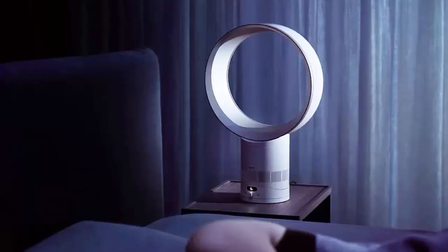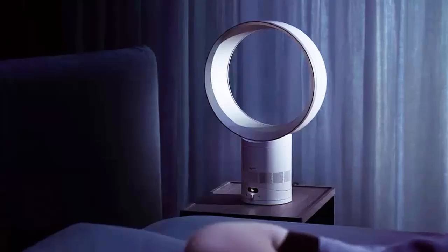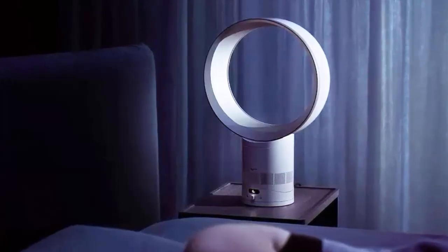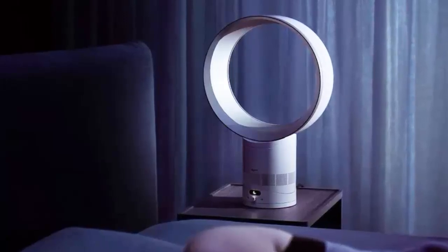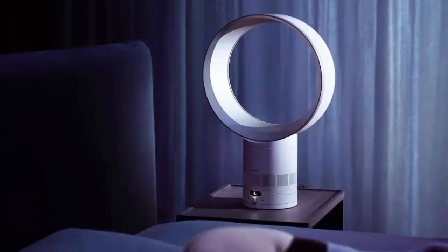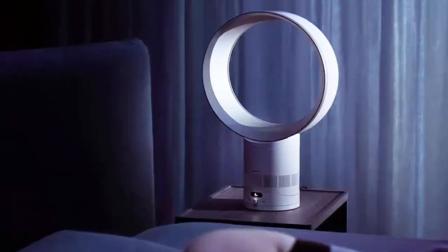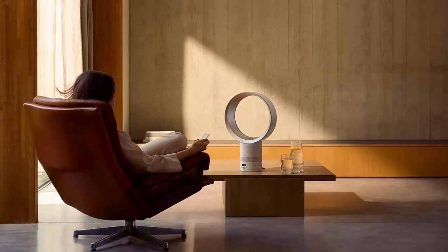Unlike some other Dyson products, the CF1 focuses solely on cooling — no heating, humidifying, or air purification. It's a dedicated fan designed to deliver on airflow and quiet comfort. The Dyson Cool CF1 is available now in the UK for £250. There's no word yet on US pricing or release, but it shouldn't be far behind.